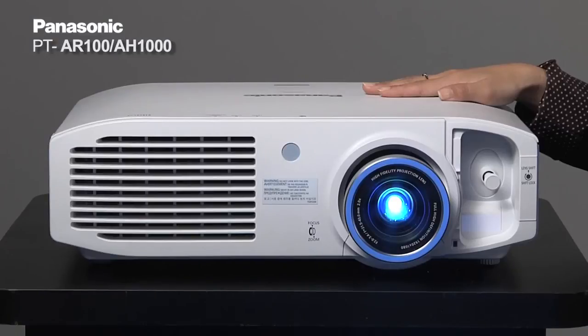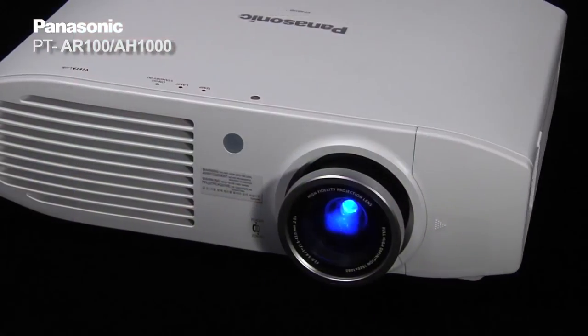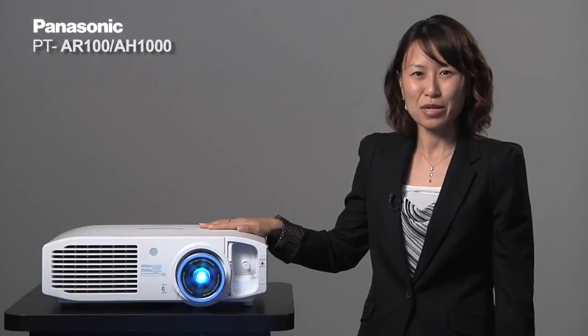The PT-AR100 — the perfect projector for watching sports, games, and movies with friends and family. Thank you very much.